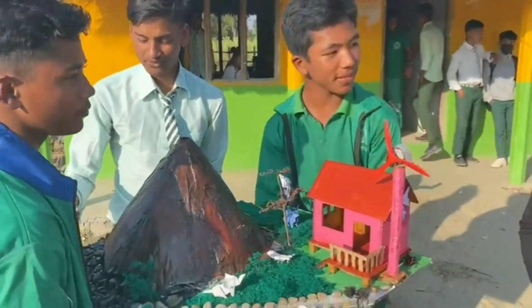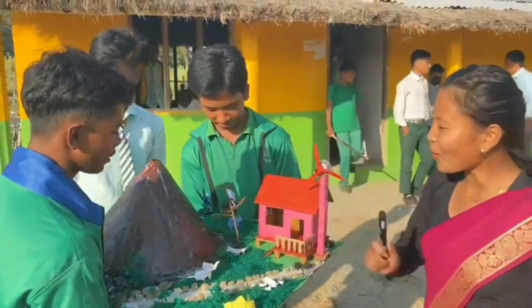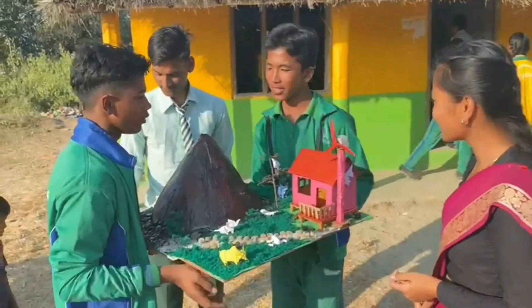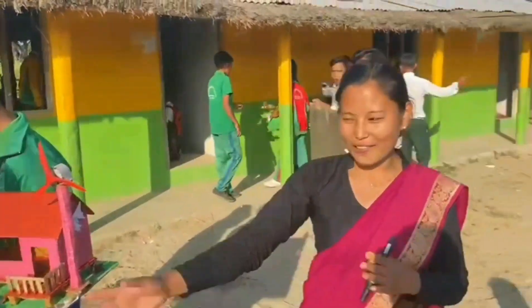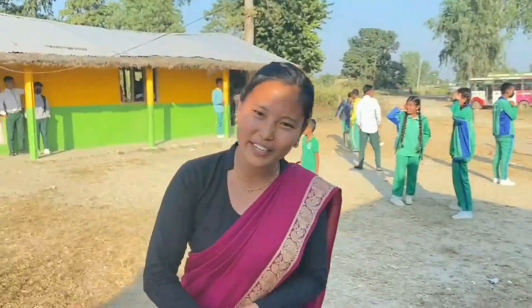This is a Varganame. Yes ma'am, does it work? Yes, it has already worked. Who made it? Only three friends — yes ma'am. Very good! So they have made a volcano. If you want to see how the science project works and what its purpose is, please stay tuned with me. Okay, let's see what they have made.